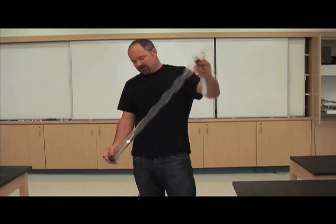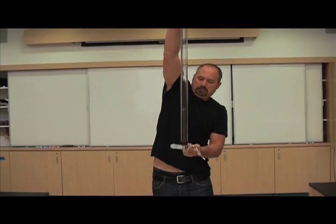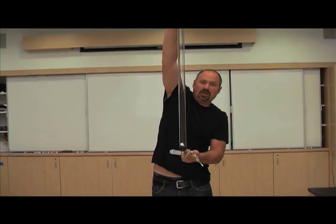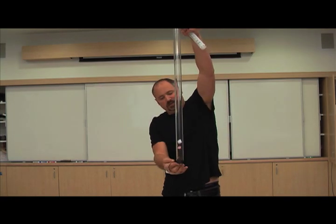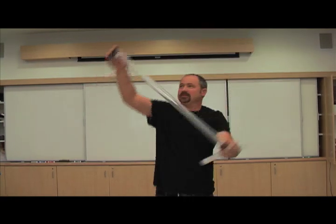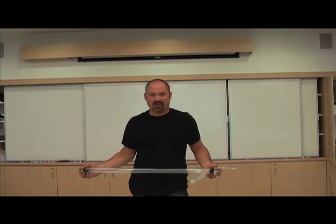Well, it's something called air resistance. Let's do the experiment before we go any further. You can see the penny clearly hit the bottom way before the piece of styrofoam. And you're like, wow, big deal — that's what I've noticed in my everyday life.